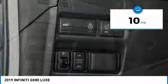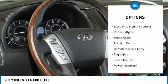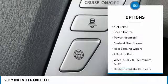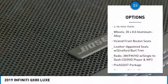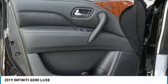This vehicle has less than 100 miles. Here are some of this vehicle's great options: electronic stability control, power lift gate, brake assist, traction control, remote keyless entry, fog lights, speed control, power moonroof, four-wheel disc brakes, and rain-sensing wipers.